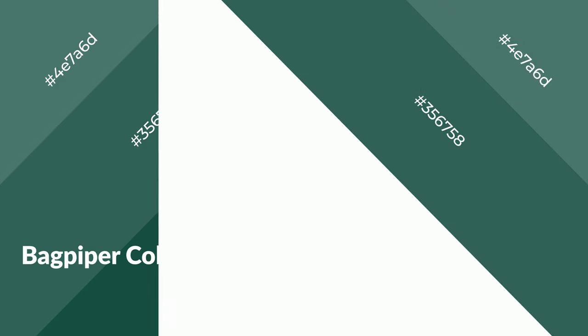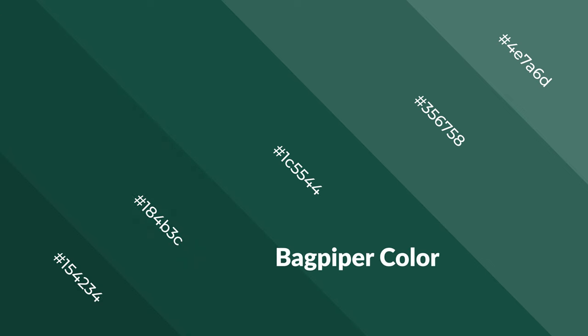Cool colors are like water, ice, sky, grass, soft, and snow. They emit unwinding, peace, and relaxed emotions. You can see them used in baby products.